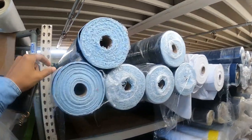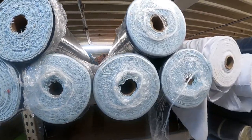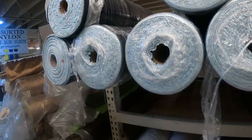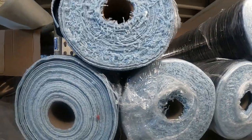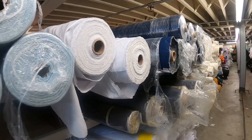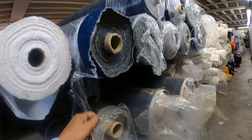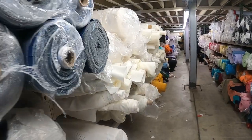Oh wait — denim! Now you guys know I love me some denim. I love denim! Wow, look at this — denim for days, on rolls. Rolls and rolls of denim!